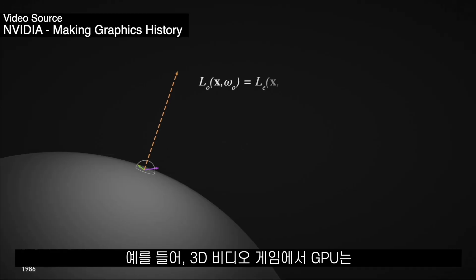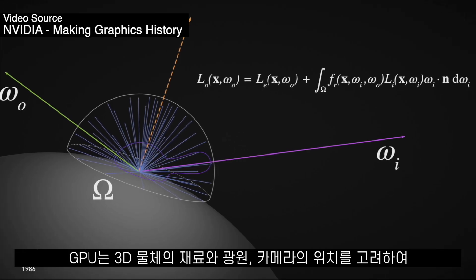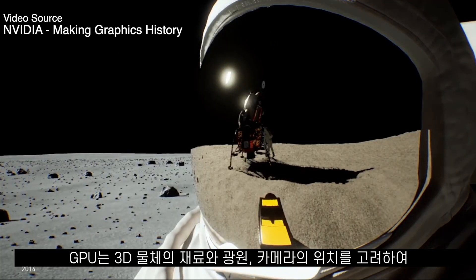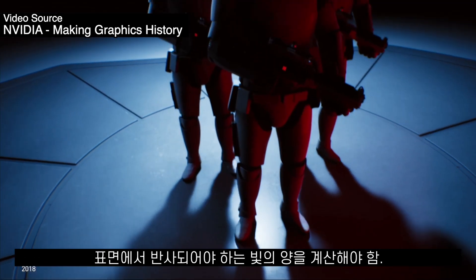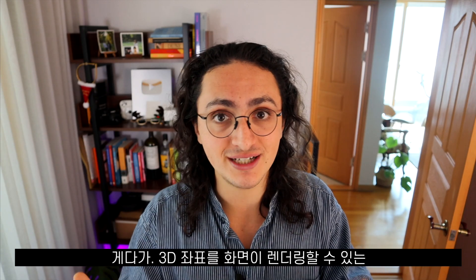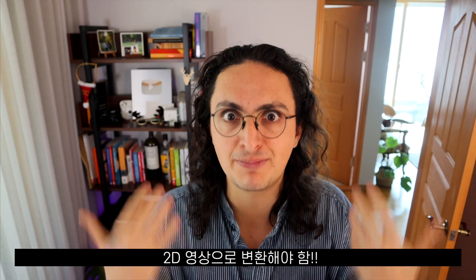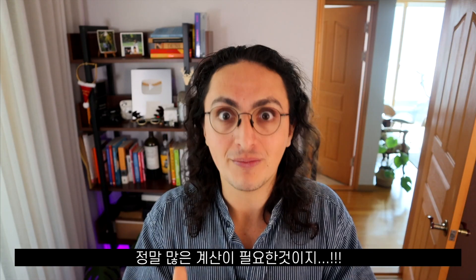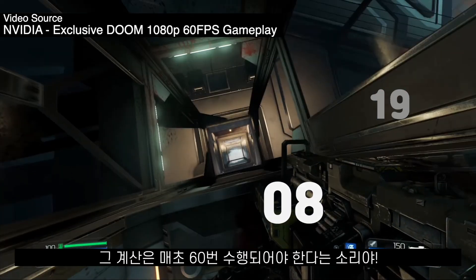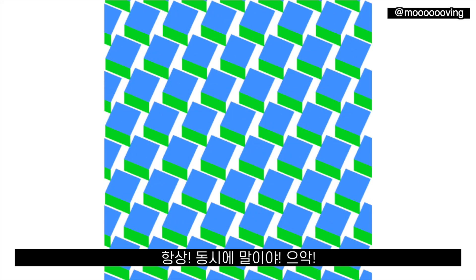Actual calculations done by GPUs when working with 3D images like in a video game are far more complex. For example, a GPU might be calculating the amount of light reflecting from an object, taking into account the material and texture of the object, the angle of the light, and the camera position in the scene. Then the GPU has to take all those 3D coordinates and translate them from 3D space to a 2D image the screen can display. And if the video game is running at 60 frames per second, that calculation has to happen 60 times per second, all the time. That's a lot.